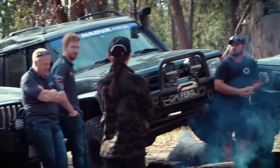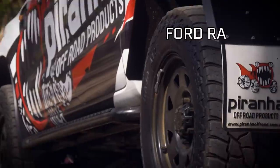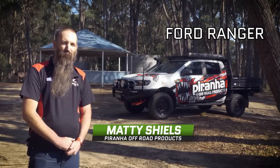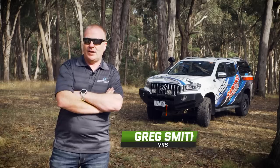We're out here today at Tallerook to do the 4WDTV Challenge. This car here, even though it's got a two-inch lift, it's looking kind of small compared to some of the other ones running around at the moment. We've got some pretty big cars in this event, and I think that lift kit's definitely going to be needed.